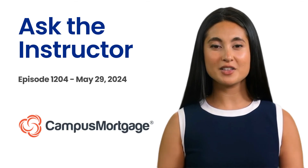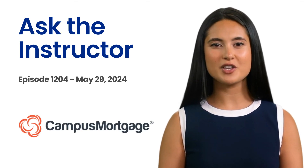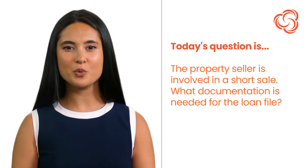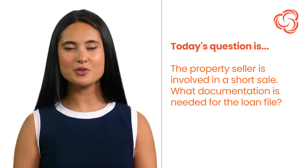Hi, it's AI Lisa here. Welcome back to Ask the Instructor presented by Campus Mortgage. Today's question is: the property seller is involved in a short sale — what documentation is needed for the loan file?